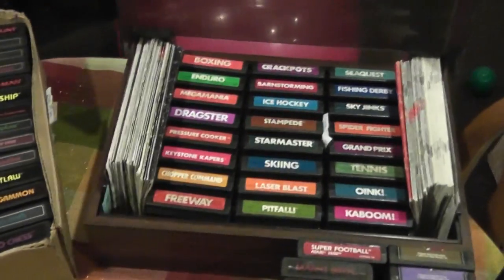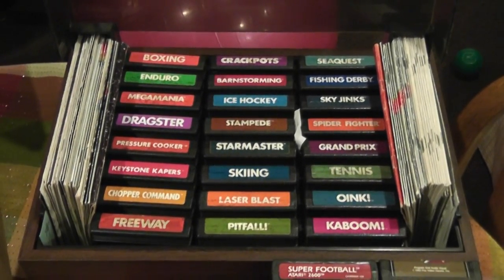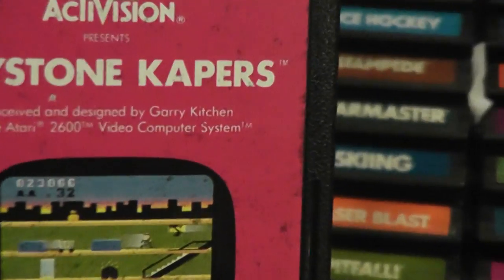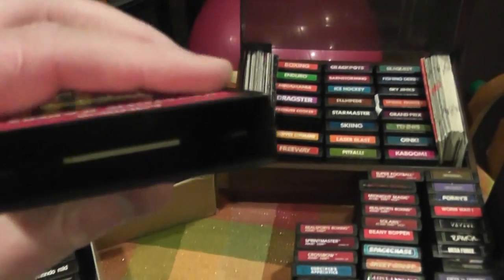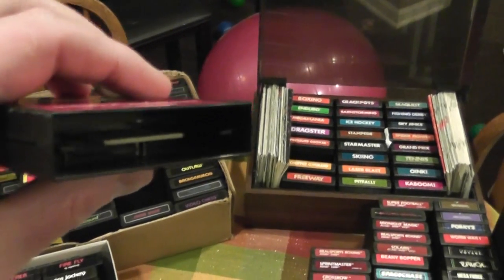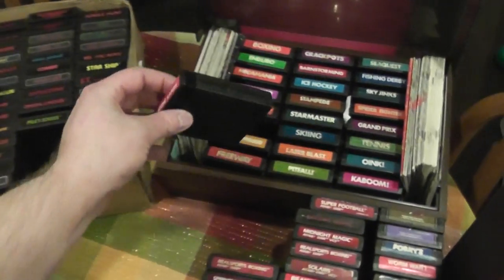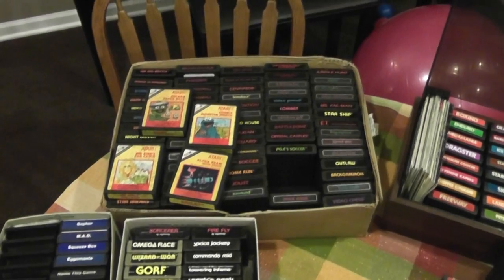Now we're going to go into Activision games. These were my favorites over the years — I think Activision had a much better game. They also credited their authors, so when you take a look at a game you're going to see an author. This one was made by Gary Kitchen; he did Keystone Capers. Activision games have no interlock — you just see the edge of the chip. Atari probably felt you needed to protect those from moisture, people touching them, or light, but they really didn't need to go to all that effort. Even some of the later games that Atari put out did not have the interlock.